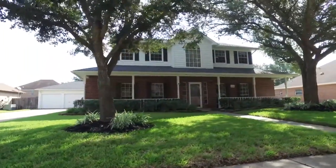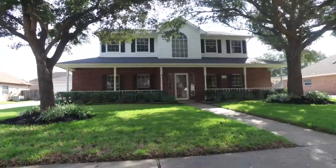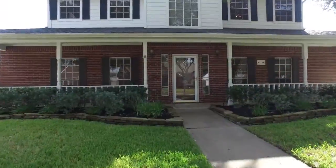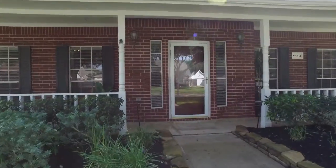Welcome to the walkthrough video tour of this lovely home located in Katy, Texas. It has four bedrooms and three and one-half bathrooms with an amazing front porch. Let's take a look around inside.